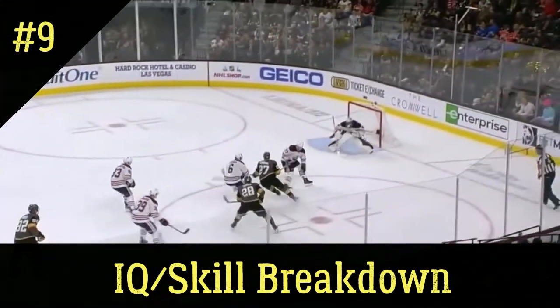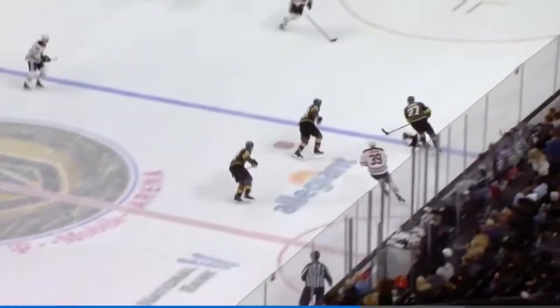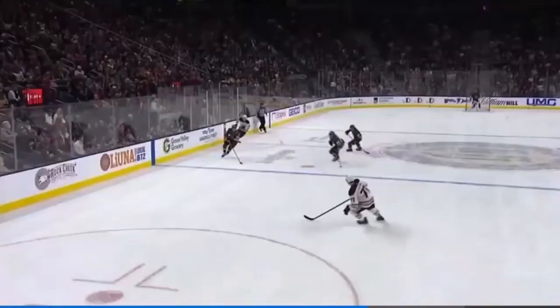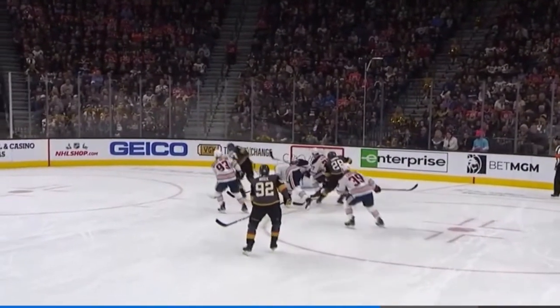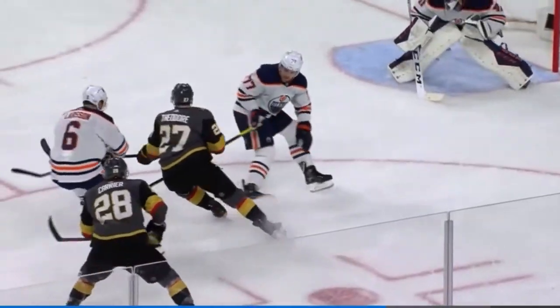Shea Theodore with a steal, walking in, trying to dangle it in the middle — scores! What a goal by Shea Theodore! Breaking a 20-game drought! Theodore a little bank inside, sweet movement, and what a play by Shea Theodore! Mention how he's been more active up in the rush the last few games, and that is a beauty!